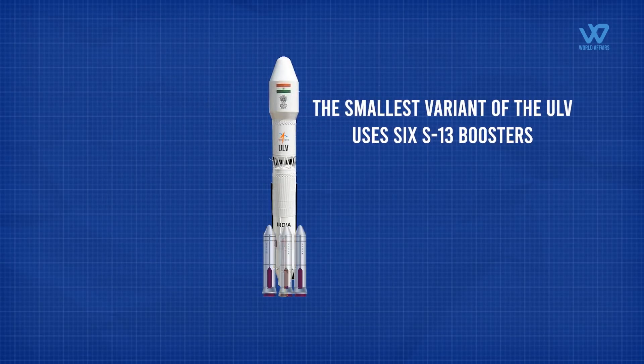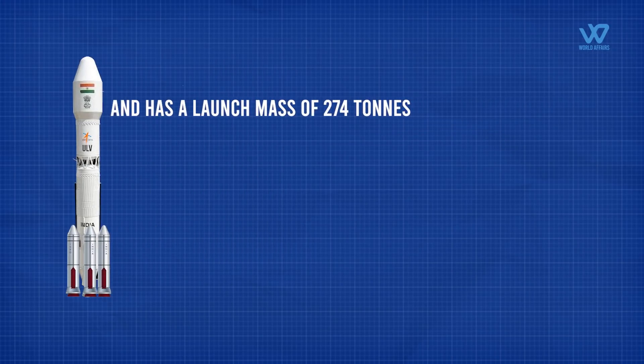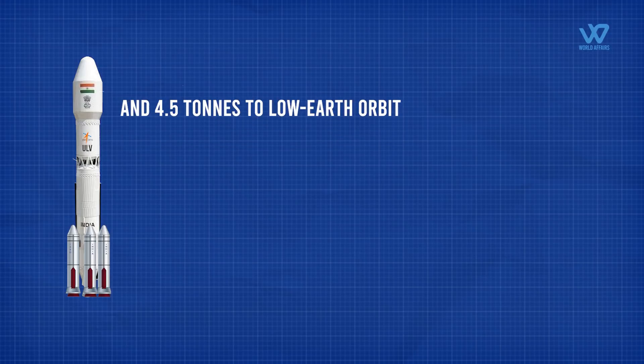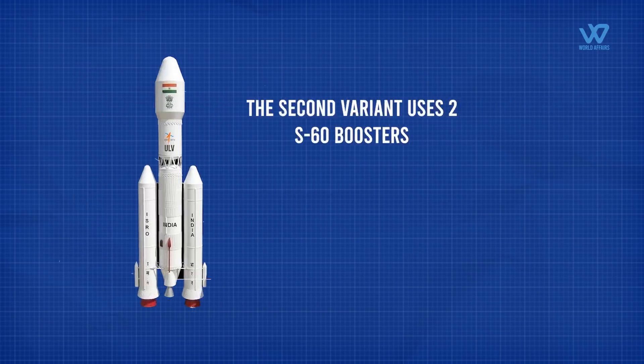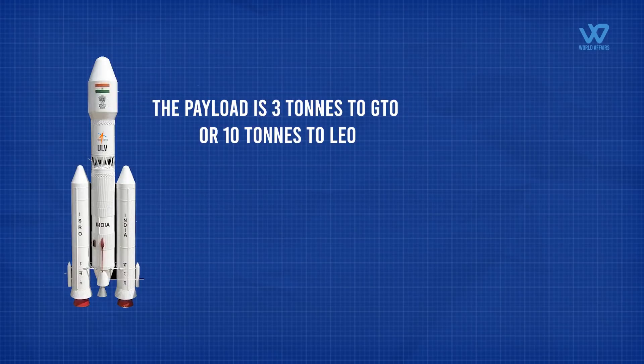The smallest variant of the ULV uses six S13 boosters and has a launch mass of 274 tons. The payload capacity is 1.5 tons to geosynchronous transfer orbit and 4.5 tons to low Earth orbit. The second variant uses two S60 boosters and has a launch mass of 340 tons, with a payload of 3 tons to geosynchronous transfer orbit or 10 tons to low Earth orbit.